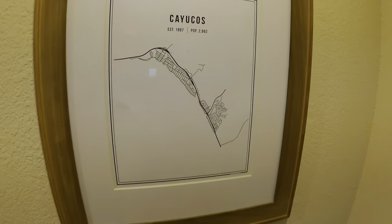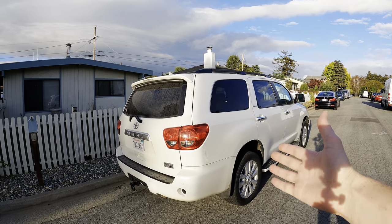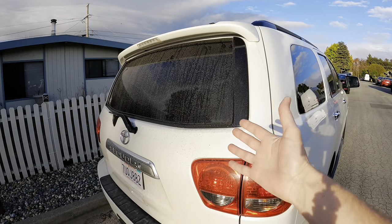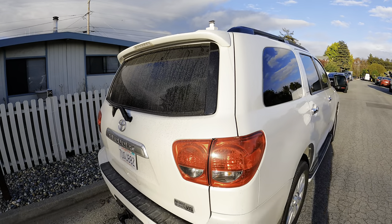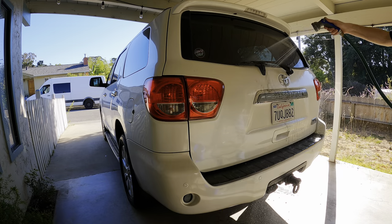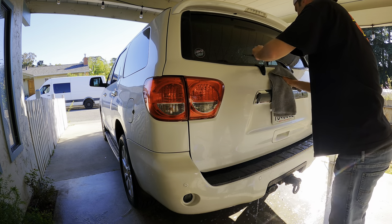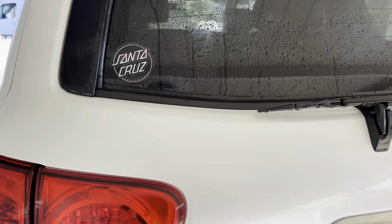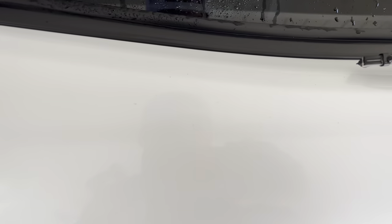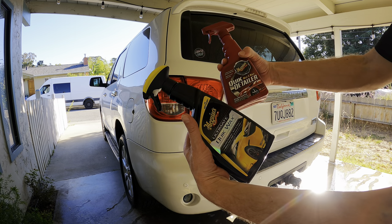We just got home from a few-day trip to this place called Cayucos — it's right next to Morro Bay. Right before we left I did a full detail on the Sequoia. I even clay barred the back door. You guys, the paint was in such poor condition. What do you think is better: the ultimate quick wax or the quick mist and wipe detailer?